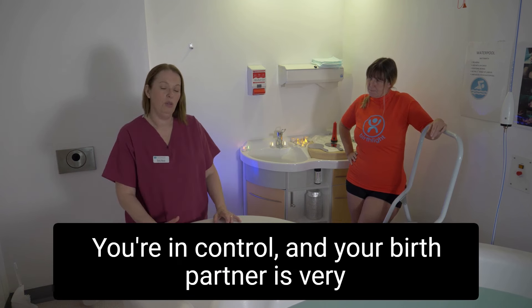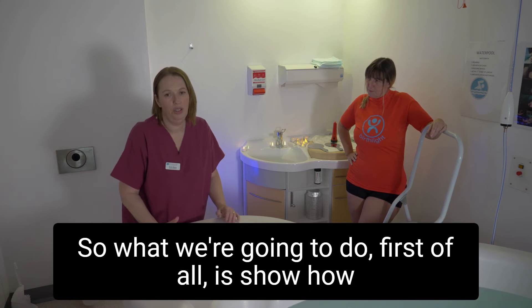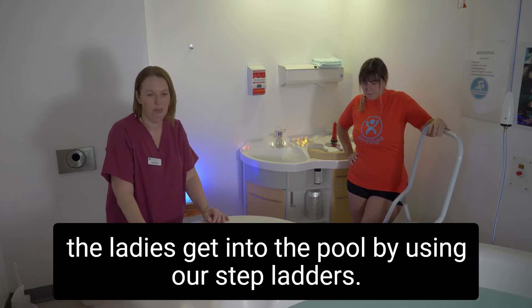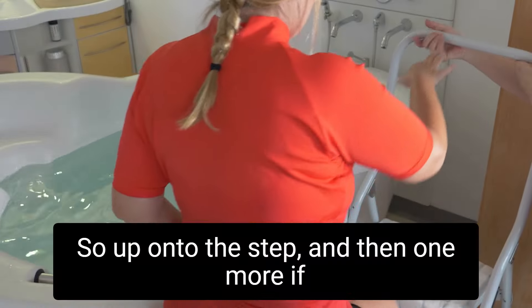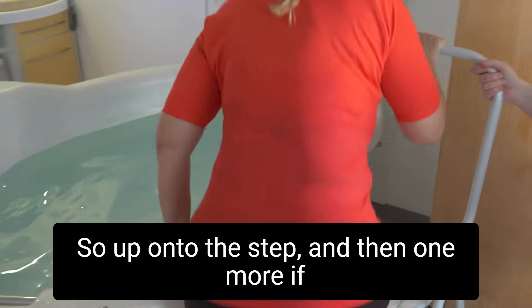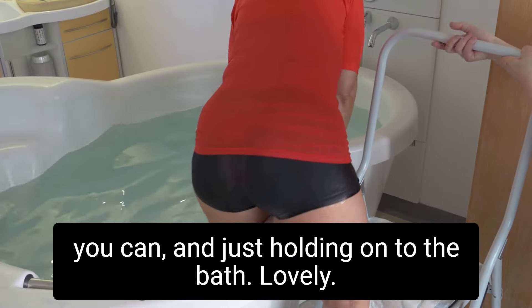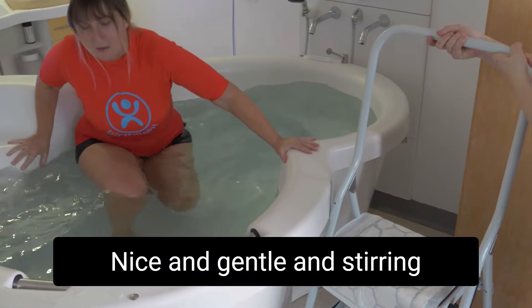Your birth partner is very welcome to get into the pool as well. So what we're going to do first is show how the ladies get into the pool using the step ladders. Up onto the step, one more, hold on to the bath, and then when you feel able, nice and gentle, steadying yourself and into the pool.